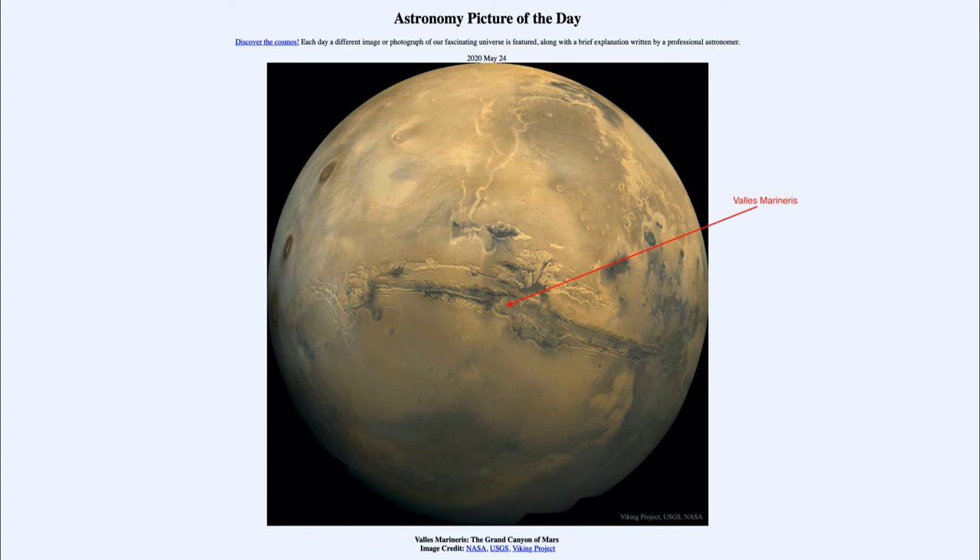Valles Marineris also formed through a different process than the Grand Canyon. The Grand Canyon was formed by running water that flowed through the canyon and ate away at the softer rock, leaving the harder rock behind and digging down over many millions of years.